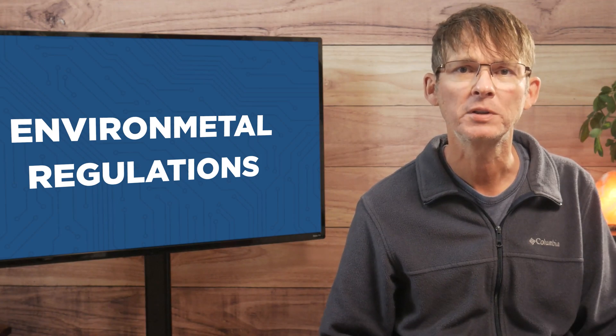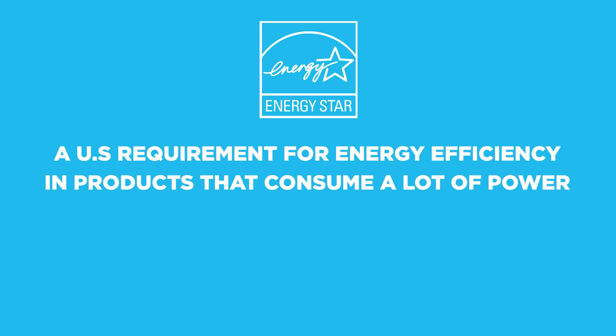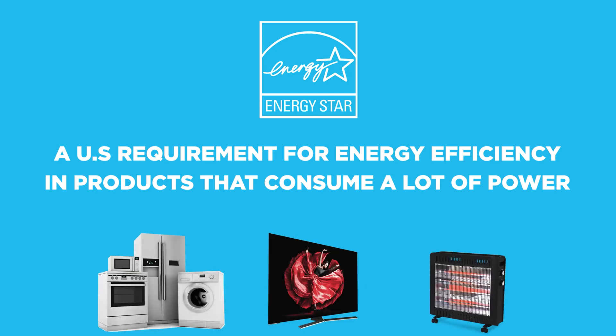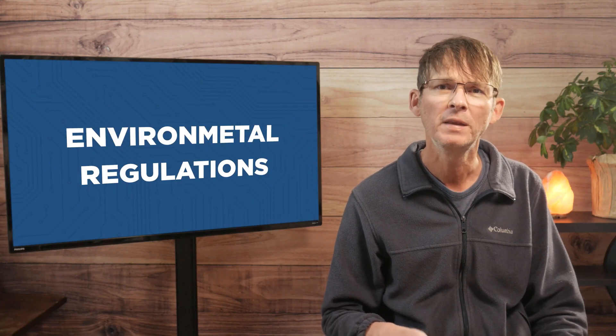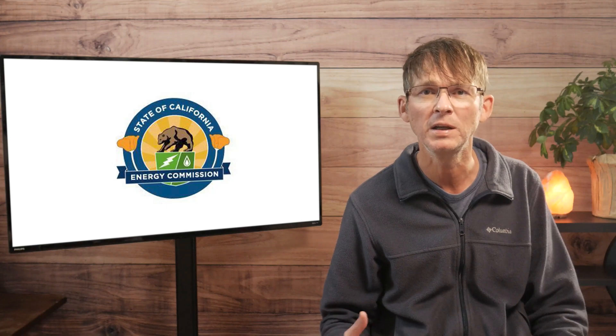Now we're going to look at environmental regulatory requirements for different areas of the world. These regulations are a hodgepodge of different requirements that will vary a lot depending on where the product will be sold. The first one we're going to look at is called Energy Star, which is a U.S. requirement for energy efficiency in products that consume a lot of power, like appliances, televisions, heaters, and so on. Other countries have adopted similar requirements. Another environmental certification is called the California Energy Commission.